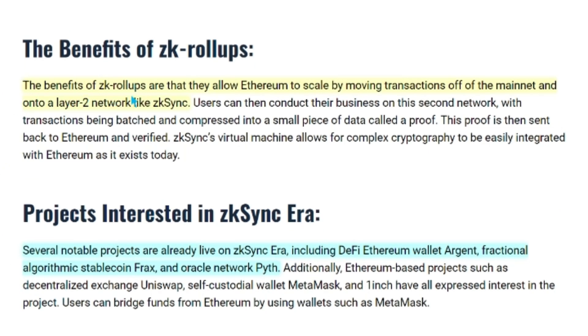The benefits of ZK Rollups are that they allow Ethereum to scale by moving transactions off of the mainnet and onto a Layer 2 network like ZK Sync. Several notable projects are already live on ZK Sync Era, including DeFi Ethereum Wallet Argent, Fractional Algorithmic Stablecoin FRAX, and Oracle Network PYTH.